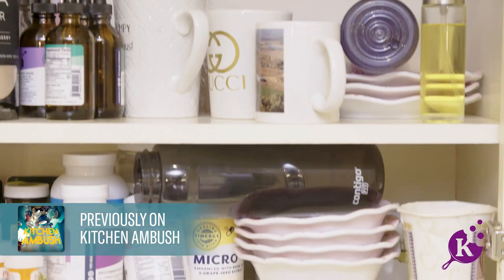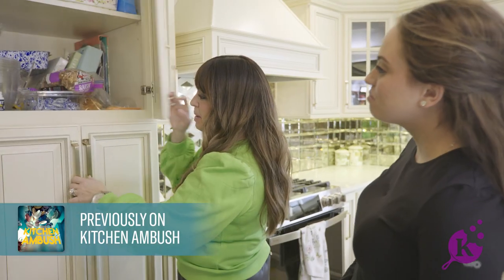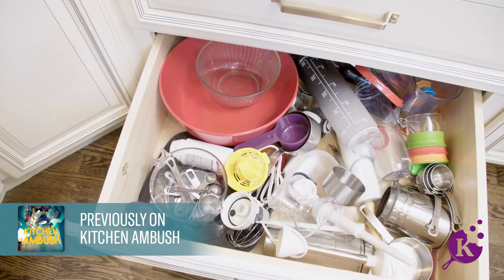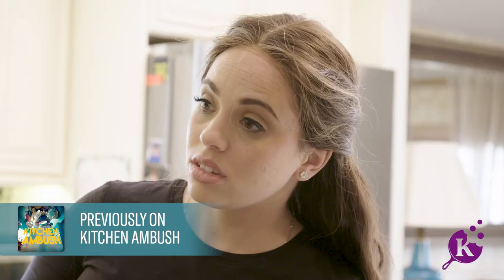You open up my cabinets at your own risk. This is my pantry. This is all your food? I told you it's bad. I told you I need help. There's not enough space. I'm not sure if this is going to work out.